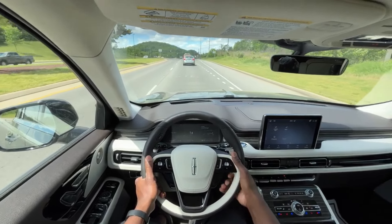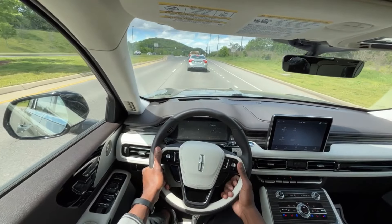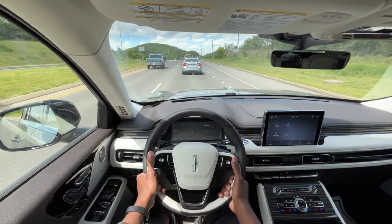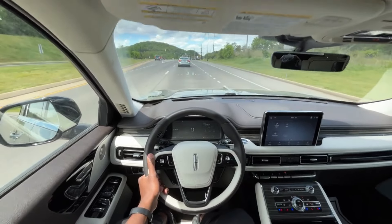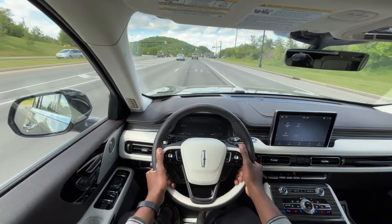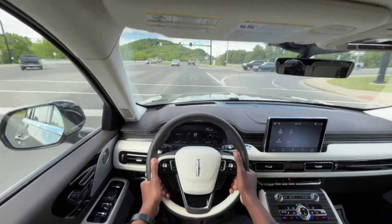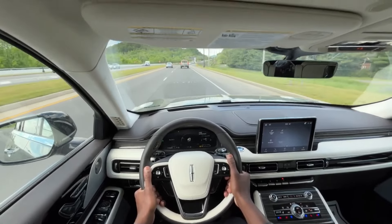It drives like a dream, it really does. I have it in normal mode now, and honestly the way the vehicle is set up, you can use the conserve or the excite mode, but normal mode is probably going to be good the vast majority of the time.